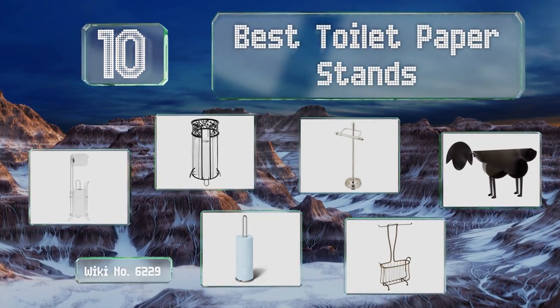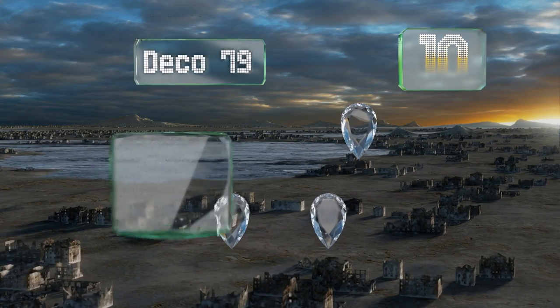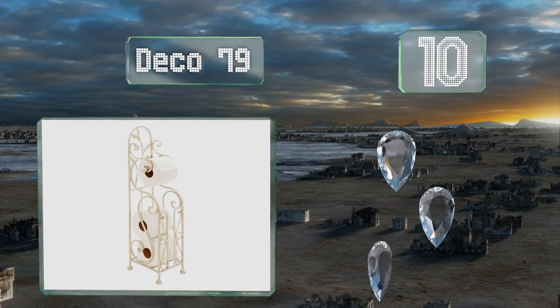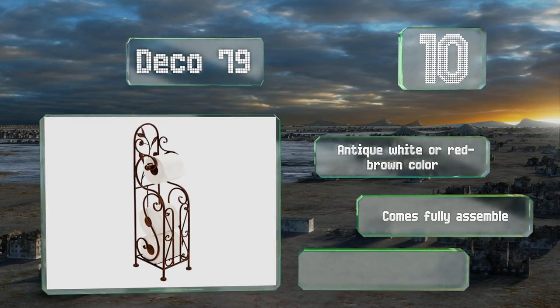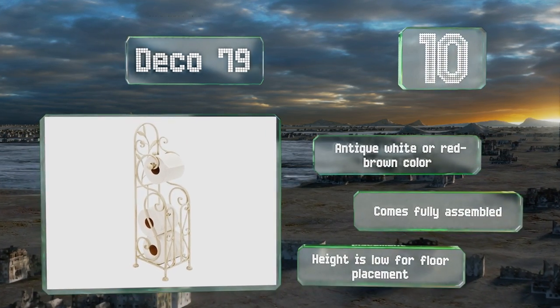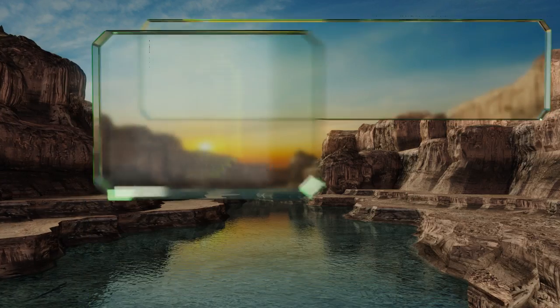Starting off our list at number 10, looking almost like a scaled-down baker's rack, the Deco 79 wraps a modest supply of tissues in vintage-style scrollwork, adding a bit of warmth to a typically utilitarian facility. Its rather diminutive stature makes it suitable for countertop or freestanding use. It comes in antique white or red-brown color, but is fully assembled — the height is low for floor placement.